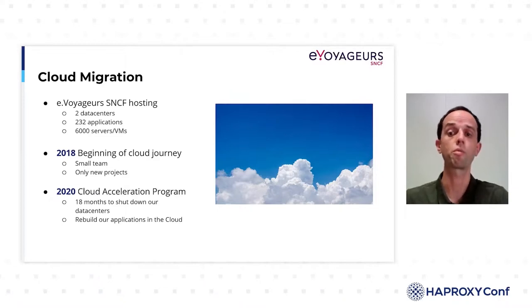For years, we were operating this way with our own on-premise infrastructure. In 2018, we began our journey to the cloud. We first formed a small team whose mission was to provide the tooling and automation to enable our teams to deploy new applications to the cloud. At that time, cloud usage was only for new projects, and about 30 projects were launched on this platform.